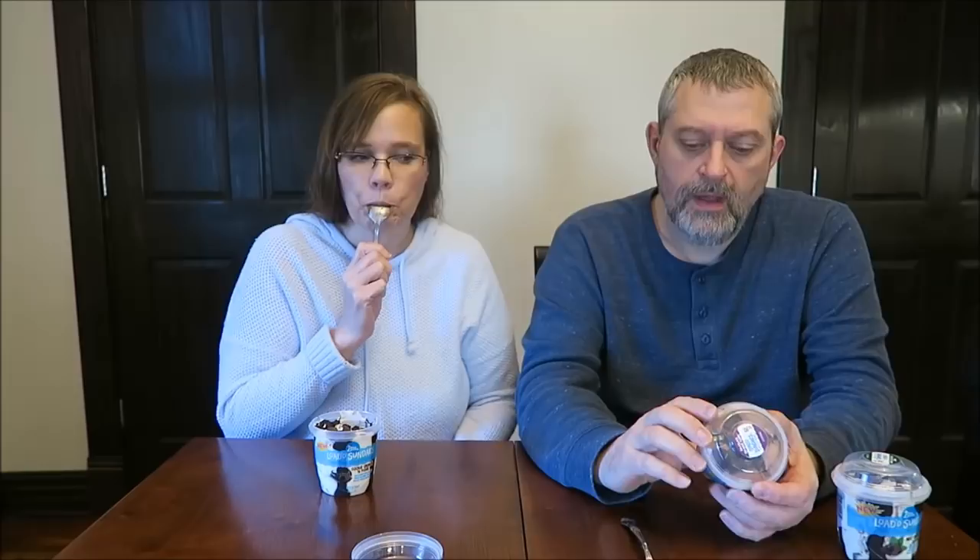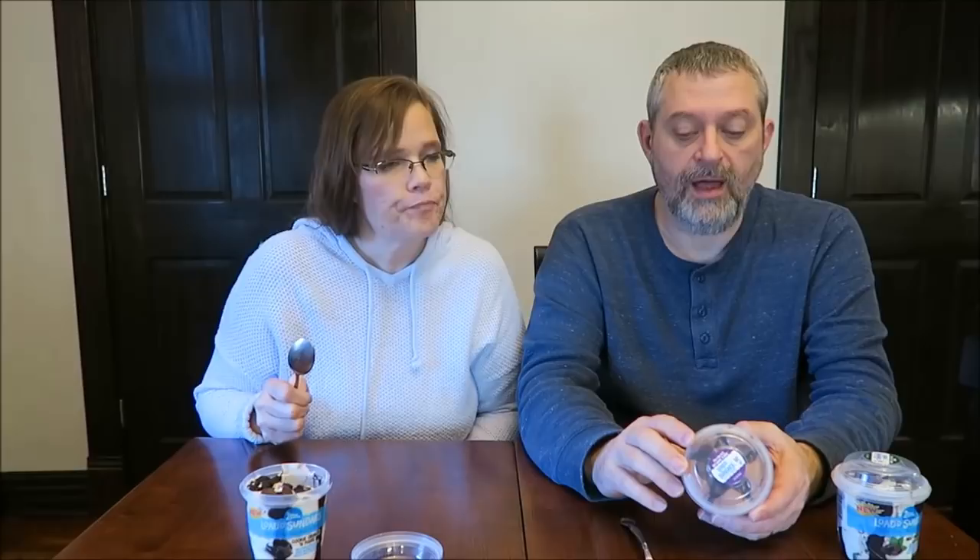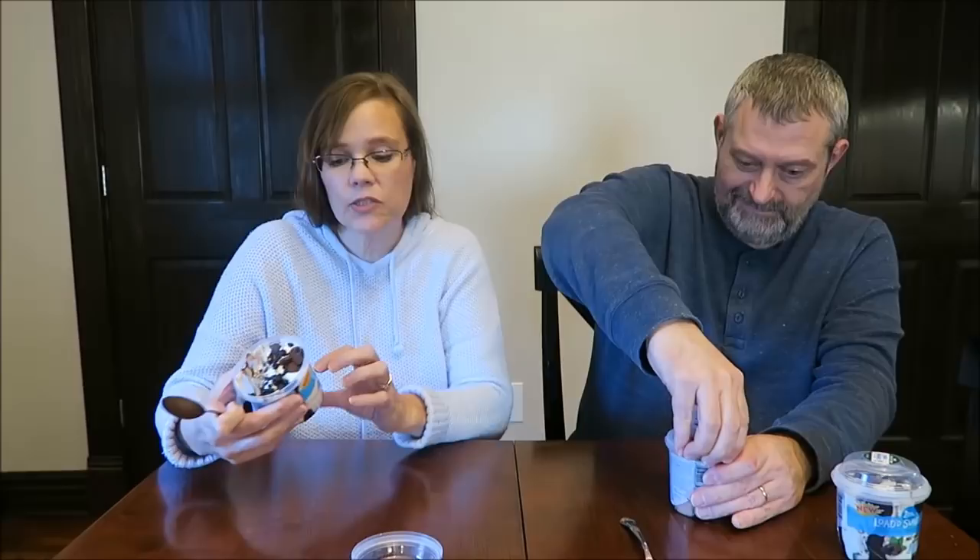Okay, this is the Chocolate Brownie Bomb. Chocolate ice cream, fudge swirl, brownie chunks, and chocolatey fudge bunnies. So the differences from the Cookie Crunch are the brownie pieces instead of cookie pieces, and the chocolate ice cream base.